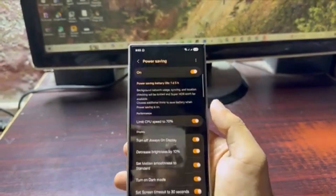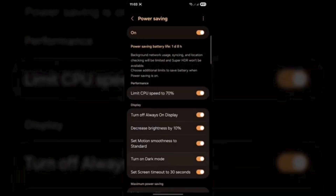Have battery saving tips of your own? Drop them in the comments. And if you found this video helpful, don't forget to like and subscribe.